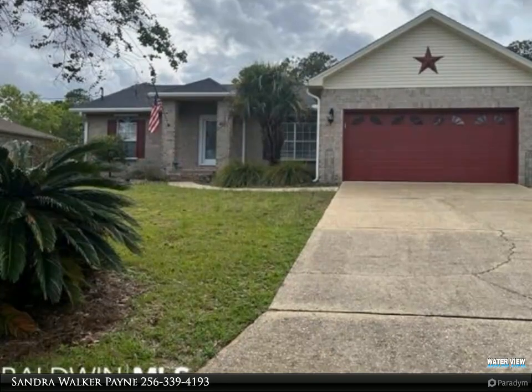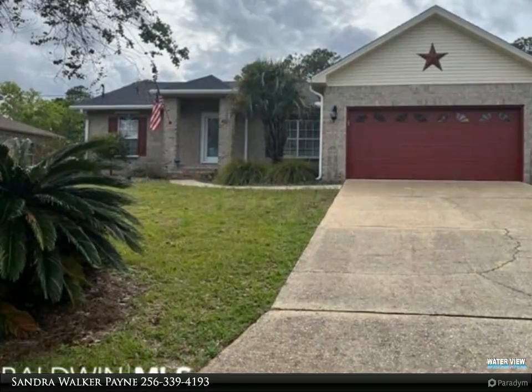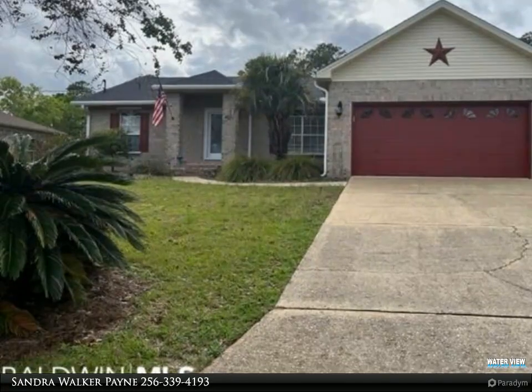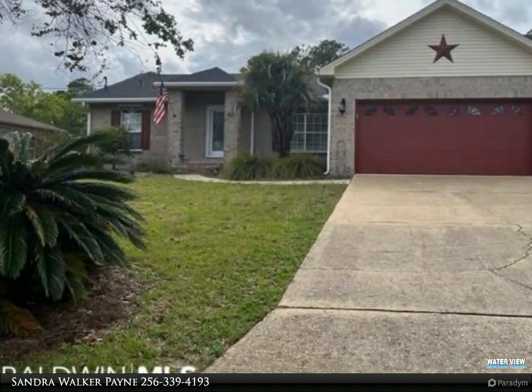Spanish Cove is a community with lots to do. You can ride your golf cart to the pool that is year-round in the clubhouse. There are also two different fitness locations to visit. Spanish Cove offers 24-hour security, a clubhouse, a fitness center, a year-round pool, and beach access.